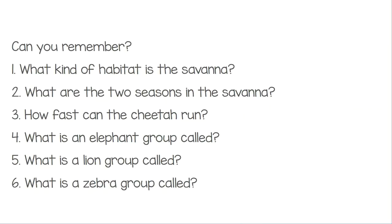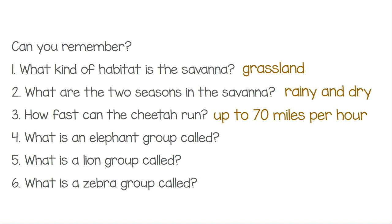Can you remember? What kind of habitat is the savannah? That's right, it's a grasslands habitat. What are the two seasons in the savannah? If you said rainy and dry, you answered correctly. How fast can the cheetah run? Up to 70 miles per hour. What is an elephant group called? It's called a herd. What is a lion group called? It's called a pride. What is a zebra group called? A dazzle.